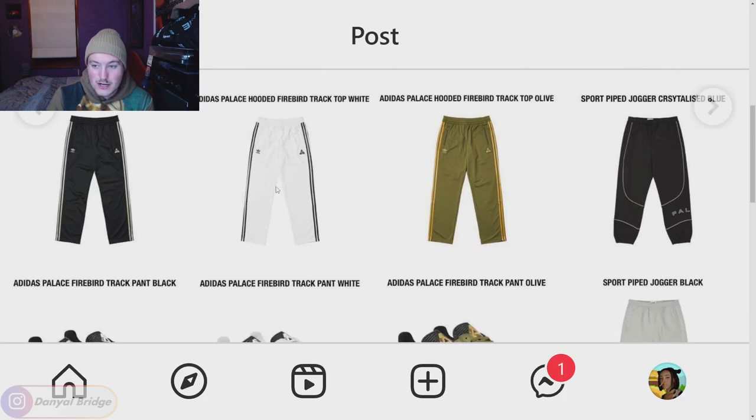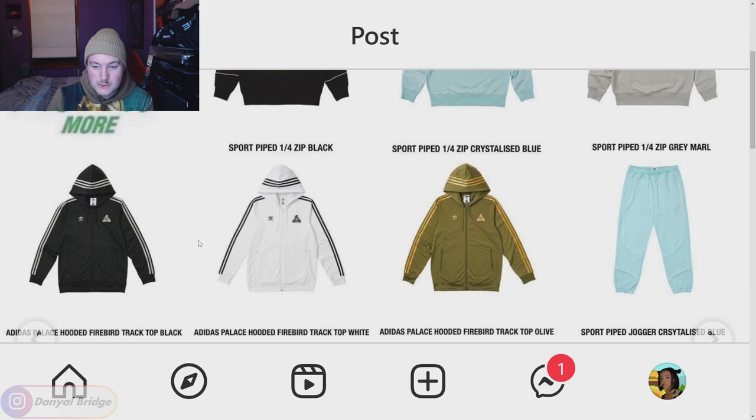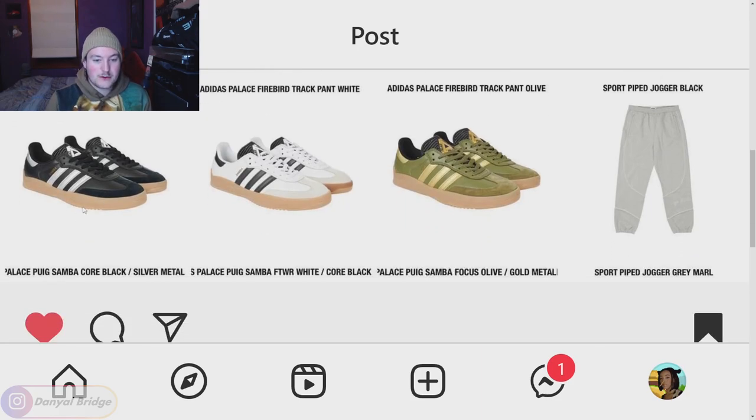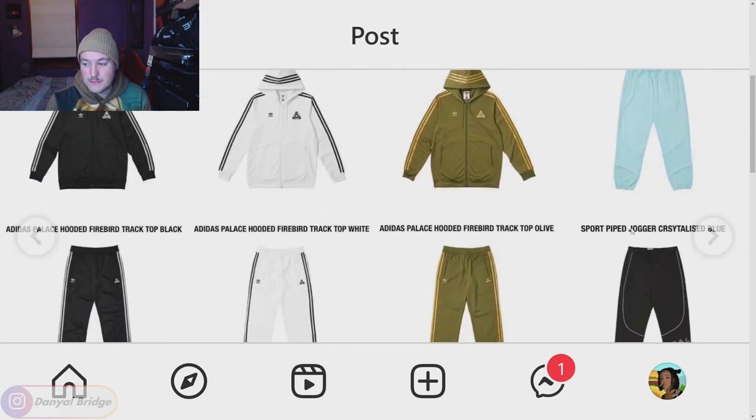We've got the matching track pants for the hooded top. I'm not a huge fan of this design with the Adidas logos along the sides. We have the sport pipe jogger in the black — that's okay. We've got the Palace Poig Sam Samba coming in black silver, white core black, and olive and gold. I think that's probably the worst color, but the other two are actually quite nice. I like the silhouette and all the little details — it's an alright pair of lows for sure. That is everything in page two.